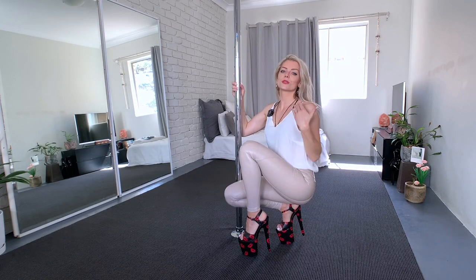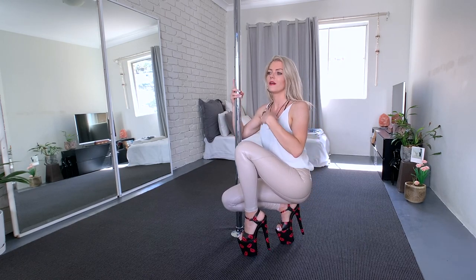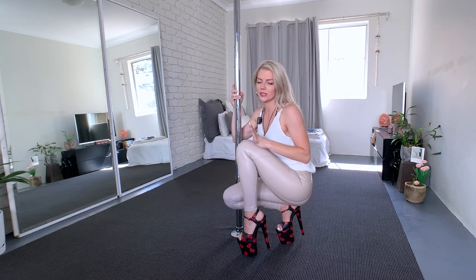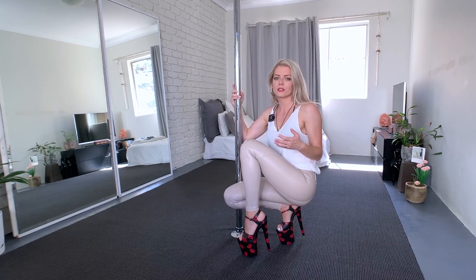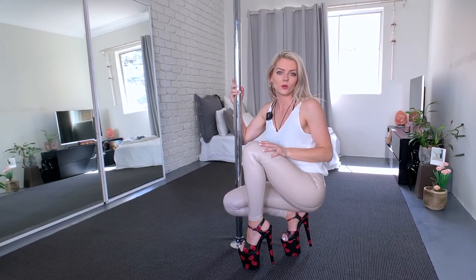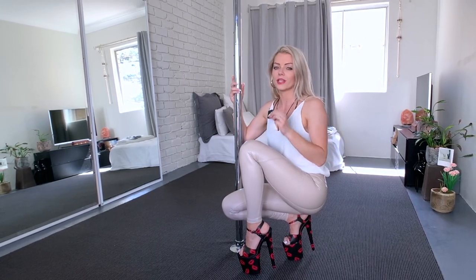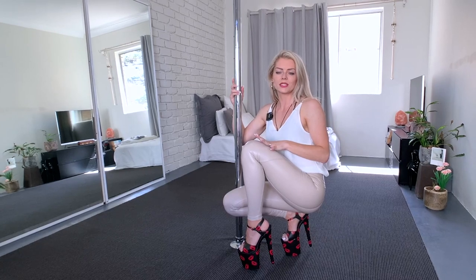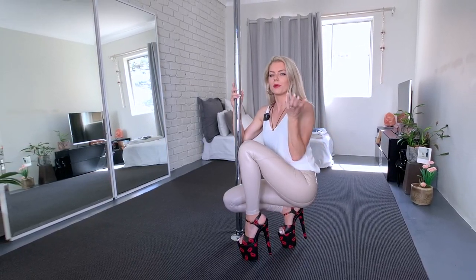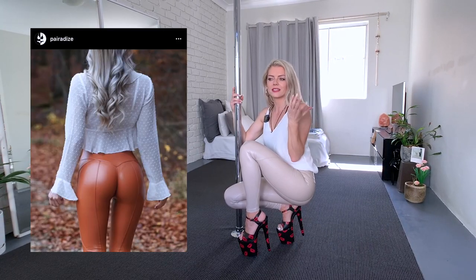The pants are of course super stretchy — as I showed you in other videos, I can do the splits, I can pole dance in them, I can do pretty much anything I want. That's what I really love about these pants because they are so versatile: you can dress them up, you can dress them down, you can wear them whenever you want. They also sell these pants in a pumpkin kind of color, like orange, dark brown — it's like a caramel color.